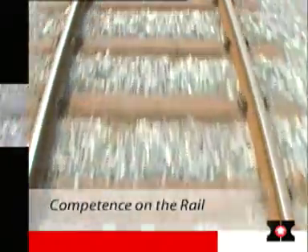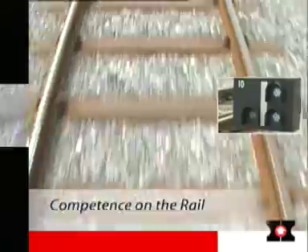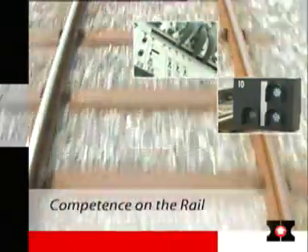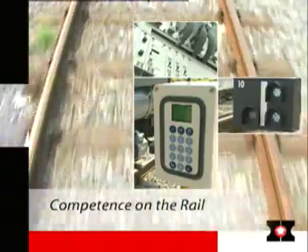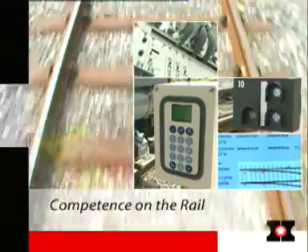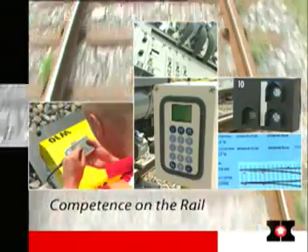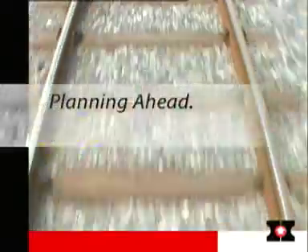On track for the future — Hanning and Karl solutions guarantee efficient operations with maximum safety. HN-EOW electrical locally set points represent trend-setting technology integrated into a modular concept and all-round system. Easy to operate with high performance and a guaranteed future.